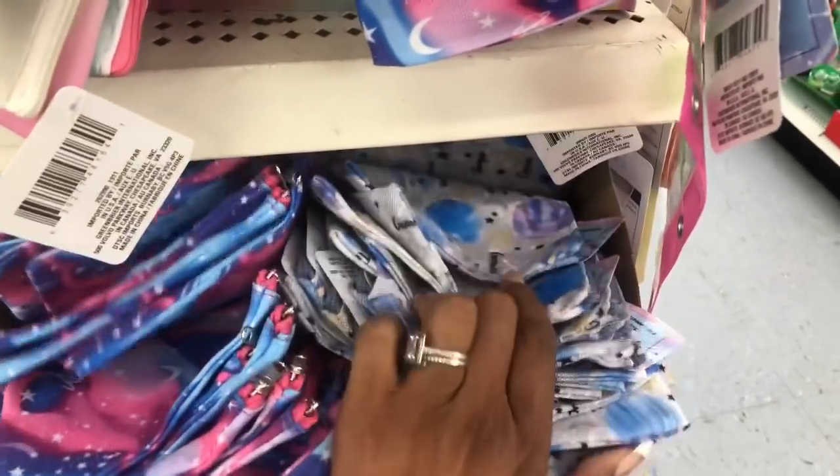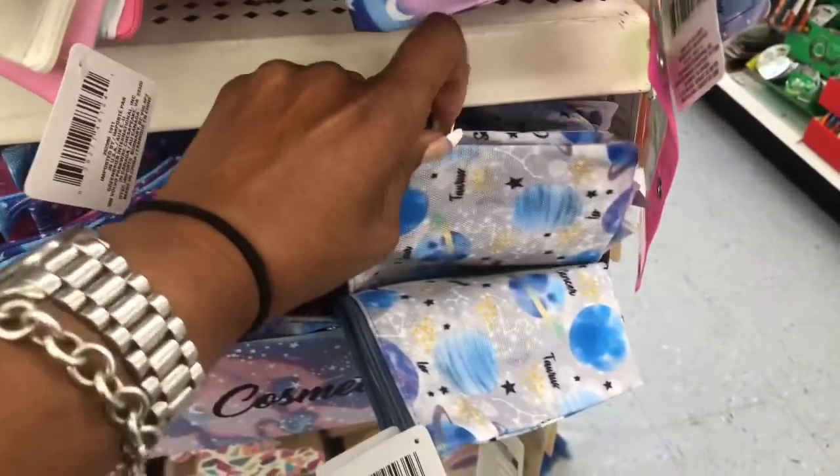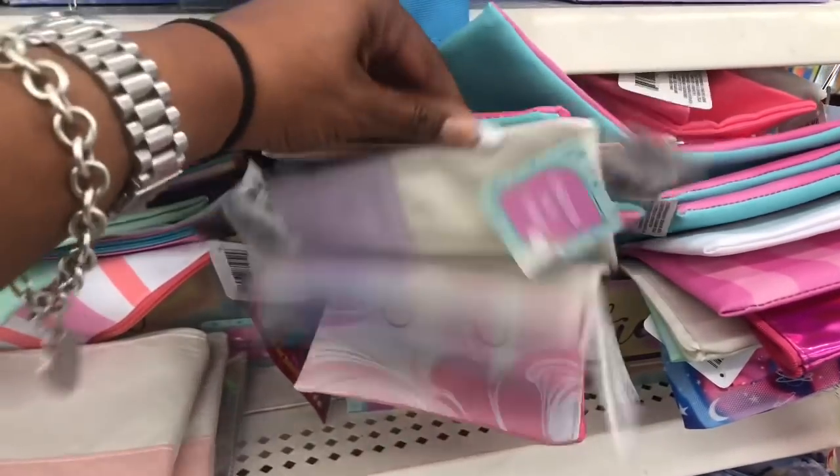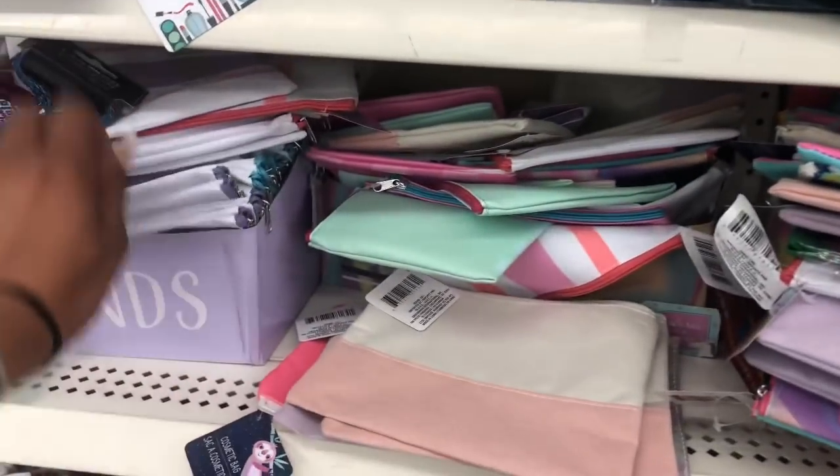They have Scorpio too — what the heck! I'm a Sagittarius and I'm like, why isn't my sign on here? But yeah, these definitely look new and there are so many makeup bags. I think we've seen all of these though.